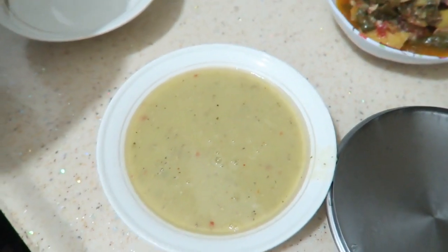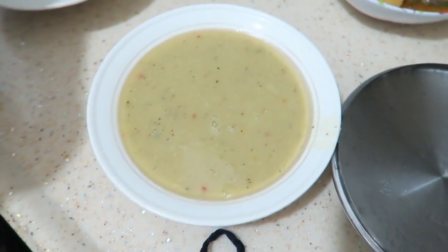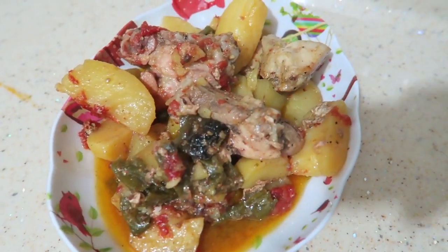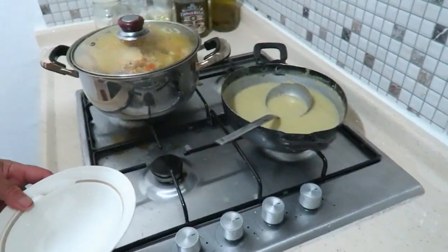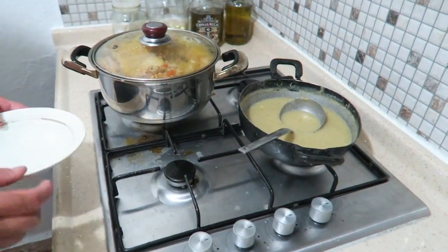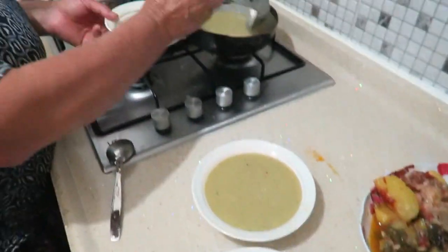I'm at my mother-in-law's and today we are having lentil soup, which is my absolute favorite soup. We also have tomato vegetables, chicken, and dolma — which is a filled pepper. I'm really happy, I love this food!